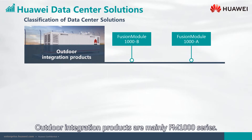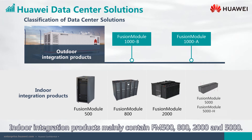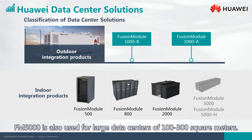Outdoor integration products are mainly the FM 1000 series. Indoor integration products mainly contain the FM 500, 800, 2000, and 5000. The FM 500 is used for financial outlets no bigger than 10 square meters, such as enterprise network rooms. The FM 800 is used for data centers with an area of 10 to 100 square meters. The FM 2000 is used for tier-2 financial outlets, SMEs, and educational institutes with an area of 100 to 300 square meters.